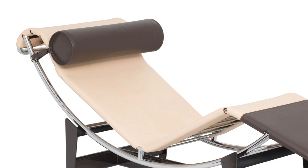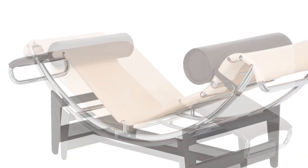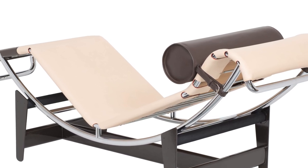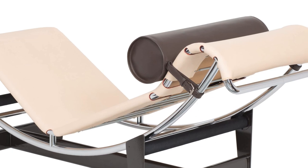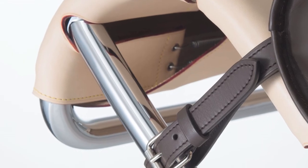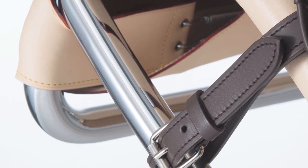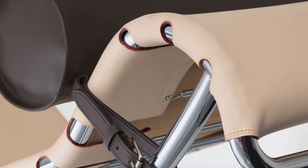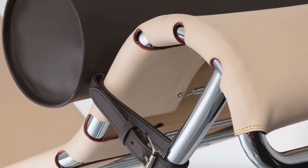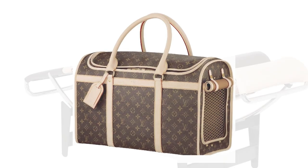During a recent visit to Cassina's showroom in Soho, I saw the new version of the chaise longue called LC4CP. This limited edition is a product of a new collaboration between Cassina, which provides the structure, and Louis Vuitton. The luxury brand has contributed its expertise in saddlery craftsmanship, enabling this unique and stylish model to have the natural hide leather attached directly onto the structure without the original mattress. It reminded me of the Louis Vuitton handbags that I love so much.